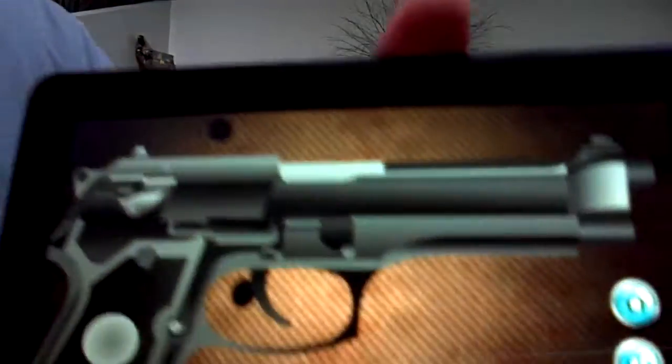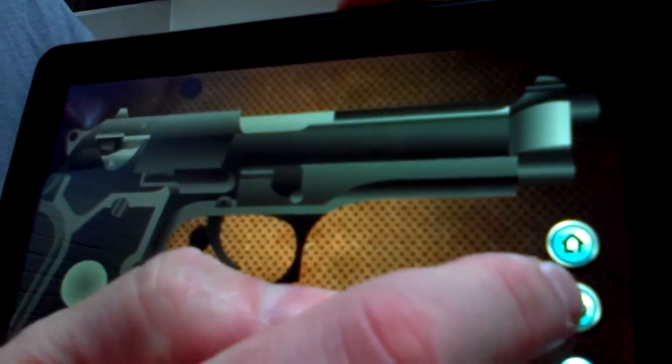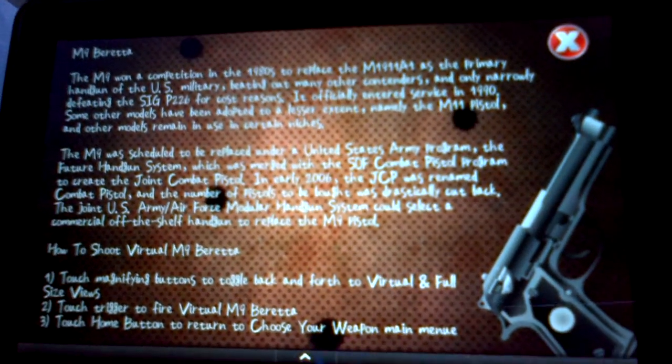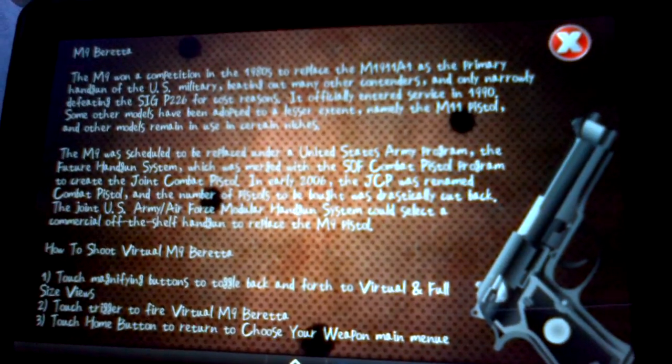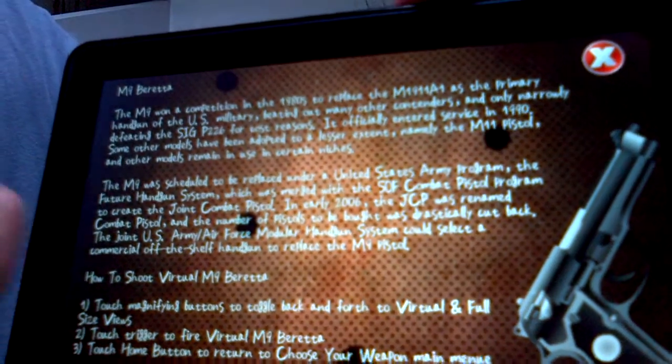It's got cool special effects — really fun. And here's another thing that's really cool about it. You can click here and it gives us some information about the weapon, the history of it, and different information that is very cool to learn about the Beretta.